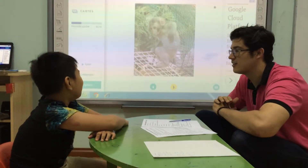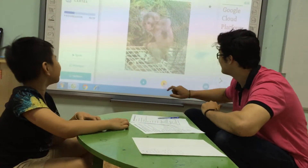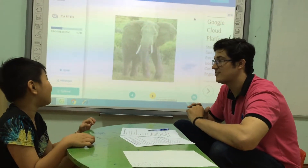And what is this? It's a monkey. Good. Is the monkey big? No, it's not. Good. What is this? Elephant. It's an elephant. Good. It's an elephant. Good.